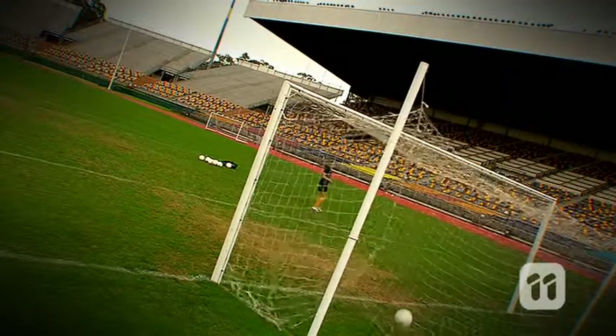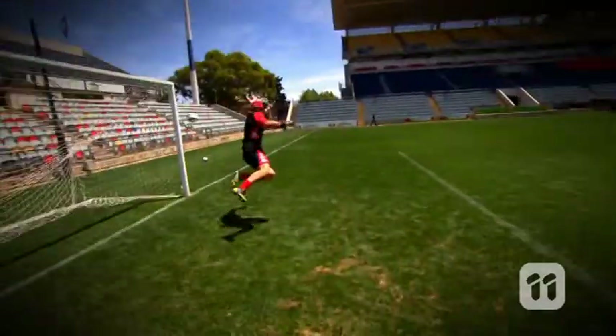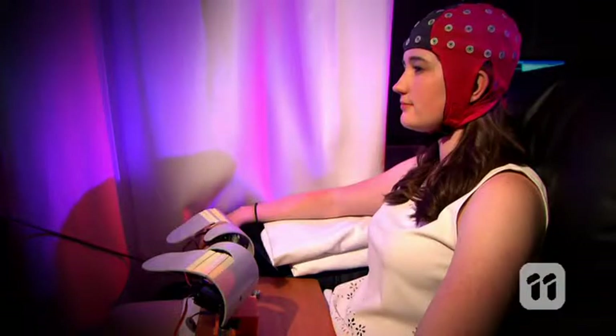Learning how to use the brain-computer interface is just like learning any other physical task. For instance, if these athletes' thoughts are wrong for how they should move their body, they will miss the goal. Similarly, if your thoughts are wrong for using the brain-computer interface, the robot will not move and the target will be missed.